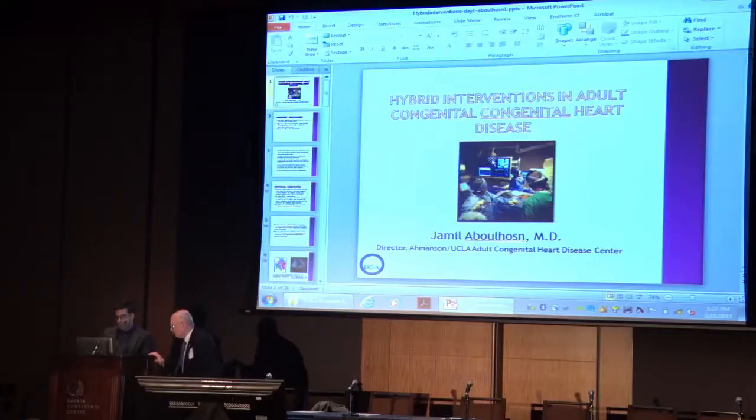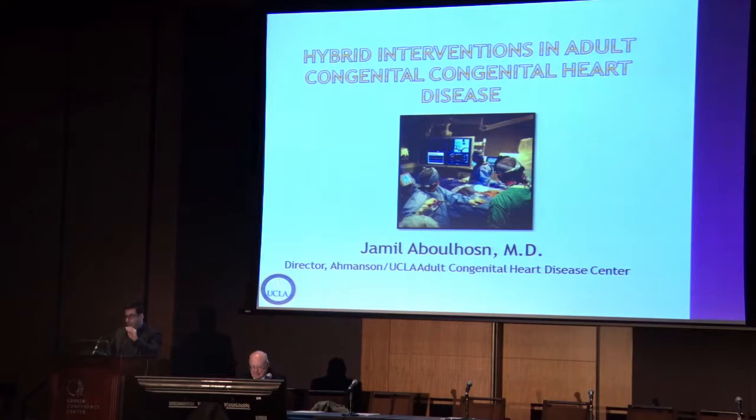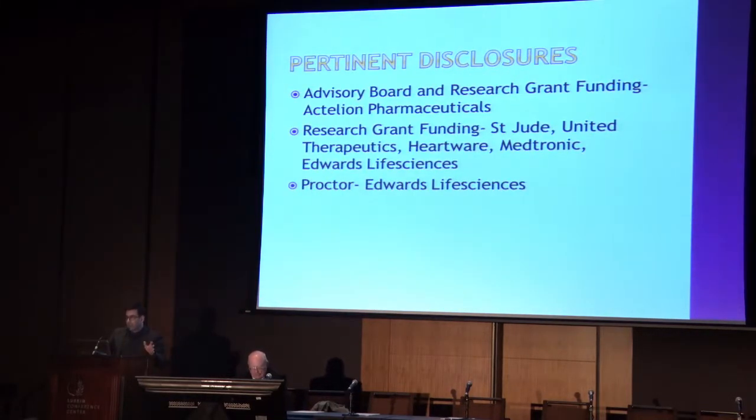I'm going to talk about hybrid interventions in adults with congenital heart disease, and hopefully it will dovetail nicely into the talks given by Dr. Lax and Dr. Levy. As with Dr. Levy, I have a number of pertinent disclosures, so same degree of distrust.